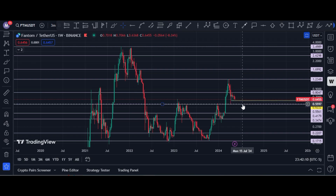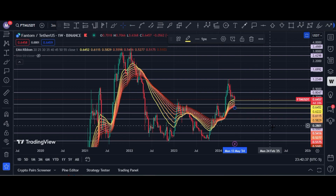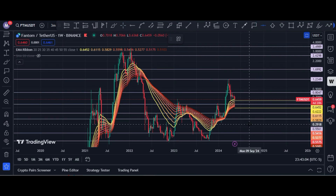If price breaks the 62-cent level, the next bearish targets are 55 cents, 42 cents, and 34 cents. Looking at the EMA ribbon, this is a strong EMA ribbon and currently a strong support zone for Fantom. If the weekly candle closes below 49 cents, a bearish trend will begin, with next targets at 42 cents, 34 cents, and possibly 28 cents.